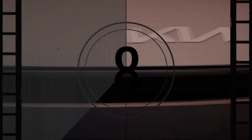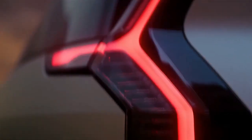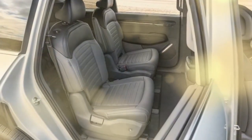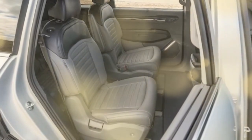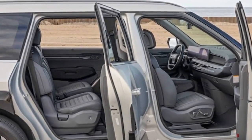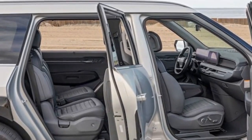This parity extends to skid pad performance as well, with the GT Line slightly edging ahead with a 0.86 g average, compared to the Land's 0.83 g. In our figure-eight test, the GT Line completed the course in 26.4 seconds, just slightly faster than the Land's time of 26.6 seconds.